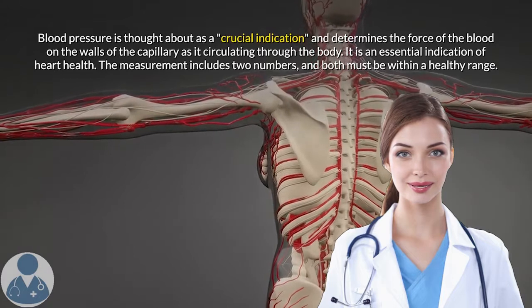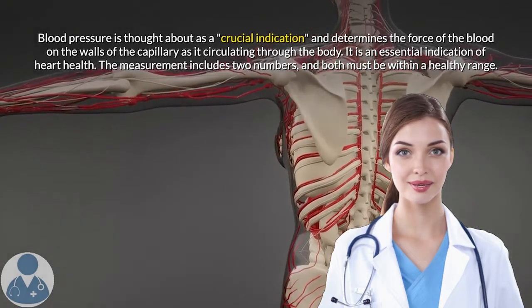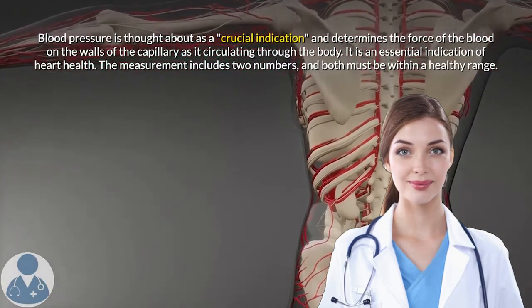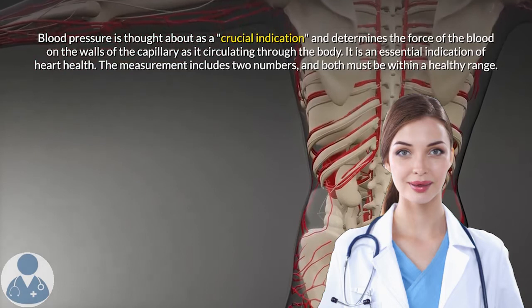Blood pressure is considered a crucial vital sign and measures the force of the blood on the walls of the capillaries as it circulates through the body. It is an essential indication of heart health.